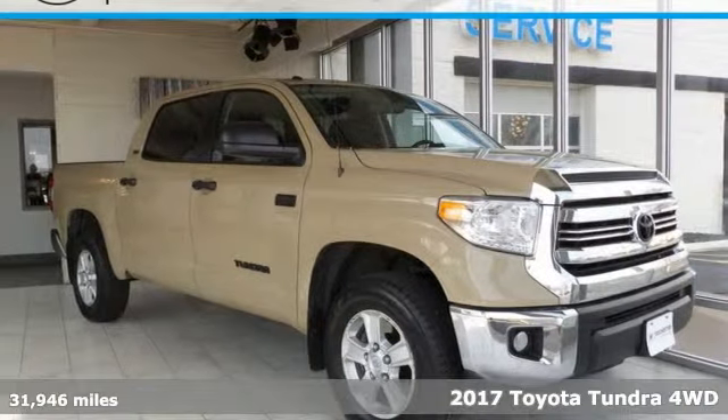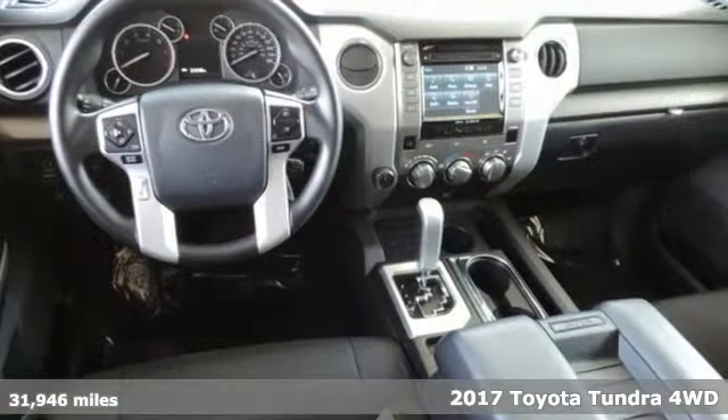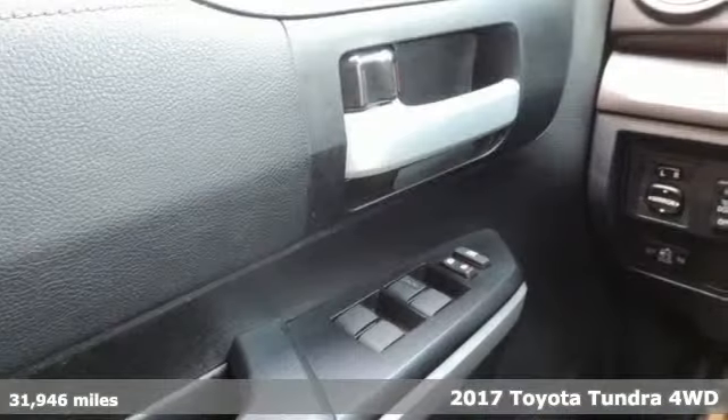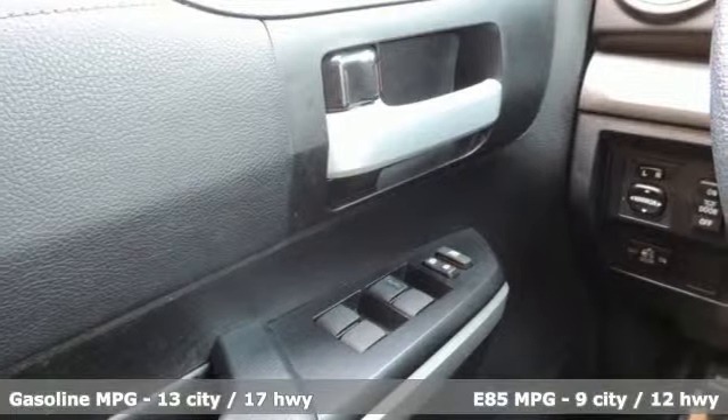Here's a 2017 Toyota Tundra four-wheel drive. From the toughest job site to the most rugged campsite, this truck was built to handle it all.